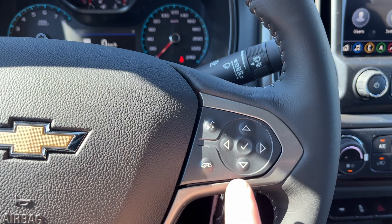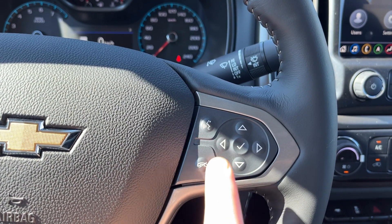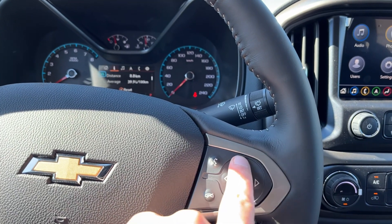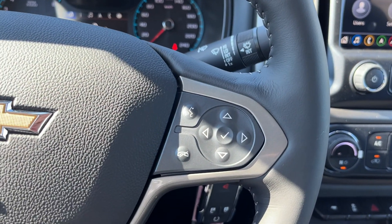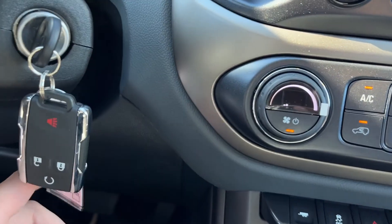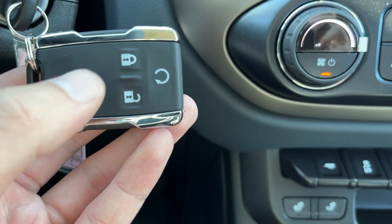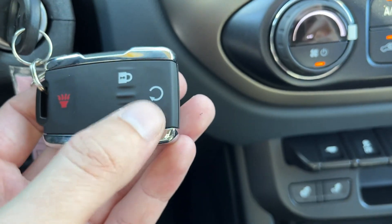On the right-hand side, we have voice recognition, hands-free, our display cluster information controls, as well as more audio controls on the back of the steering wheel. We have a keyed ignition — we can see our key fob. We have the alarm system at the bottom, locks and unlocks, as well as our remote starter.